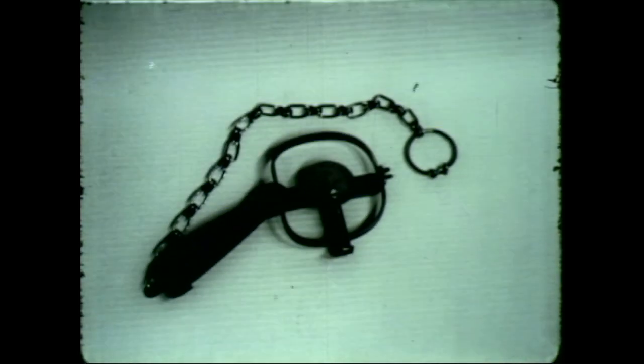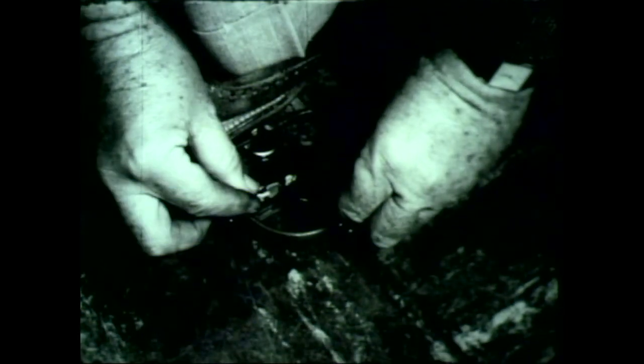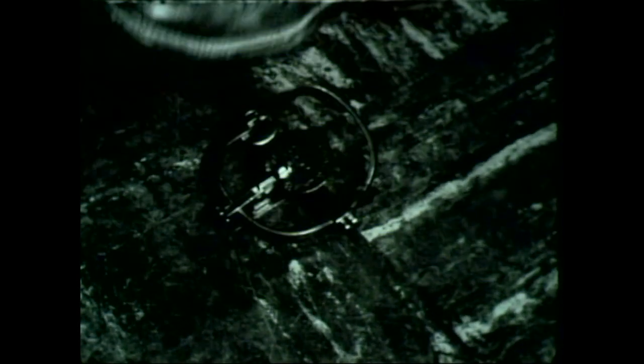Fur-bearers are usually caught in one of two ways, either with dogs or traps, although steel traps such as this one are more commonly used. The trap is usually concealed on a path or near the den of a fur-bearer, but for demonstration purposes, this trap is being set up on the floor of an Oklahoma City sporting goods store. When the fur-bearer accidentally steps in the trap, he trips the trigger and the jaws spring shut, holding him securely, just as this trap caught and held the stick.